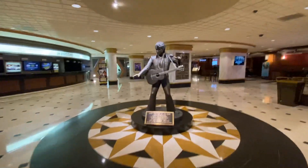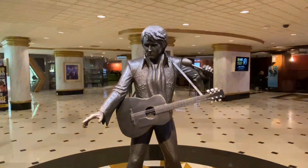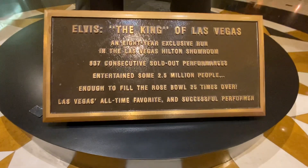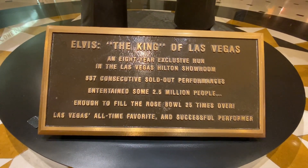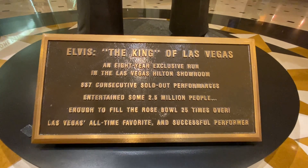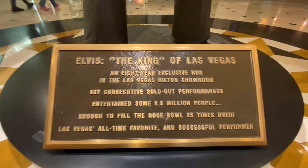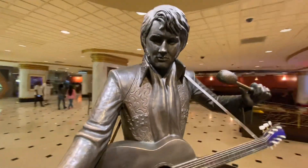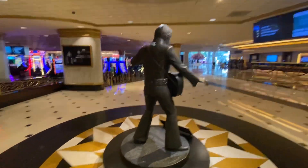In 1978, this statue was placed here by Elvis's father and Colonel Tom Parker. It reads: "Elvis, the King of Las Vegas. An eight-year exclusive run in the Las Vegas Hilton showroom. 837 consecutive sold-out performances. Entertained some 2.5 million people — enough to fill the Rose Bowl some 25 times over." So this was placed here in 1978 in memory of Elvis. It's amazing — life-size.